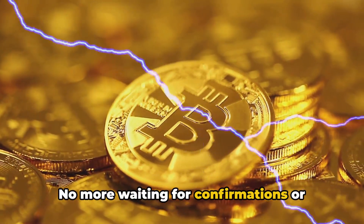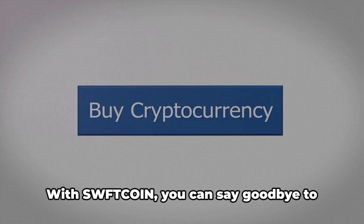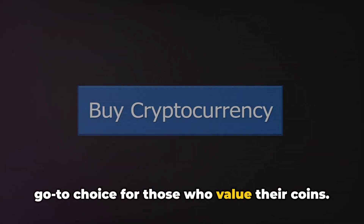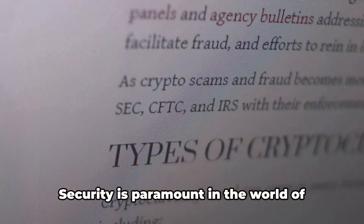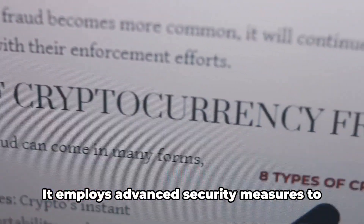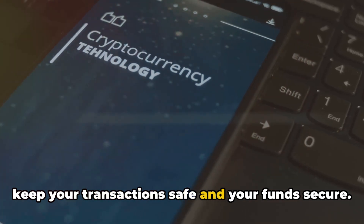No more waiting for confirmations or dealing with sluggish transfers. Next, we have the low cost. With Sweptcoin, you can say goodbye to exorbitant transaction fees — it offers minimal costs, making it a go-to choice for those who value their coins. But it's not just about speed and affordability. Security is paramount in the world of digital currency, and Sweptcoin doesn't disappoint. It employs advanced security measures to keep your transactions safe and your funds secure.